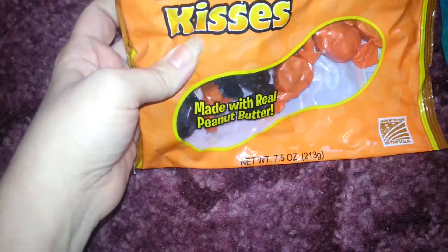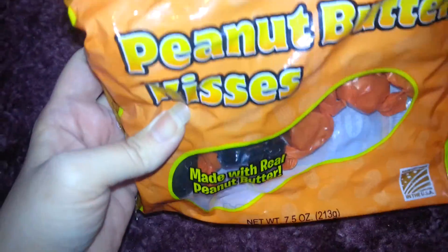Peanut Butter Kisses — yummy. There's quite a few in there, as you can see. And I got some little Tiger Pops, little suckers. I figured those would be cute for little kids.